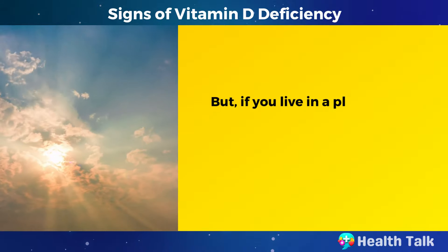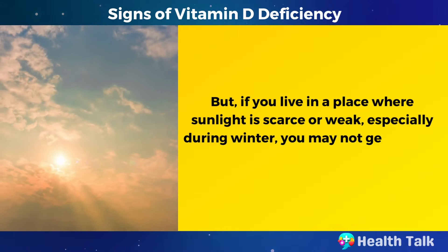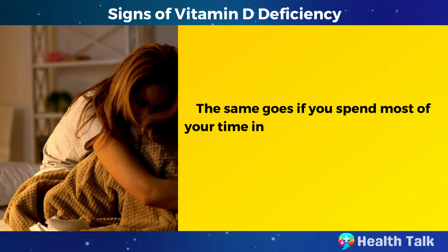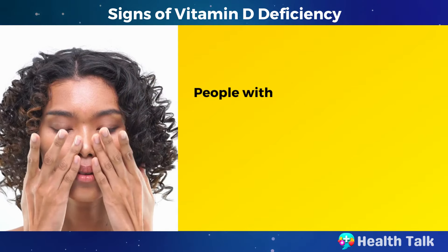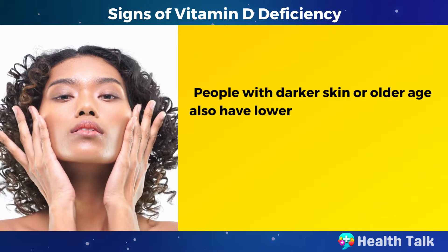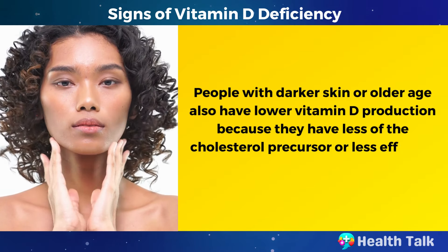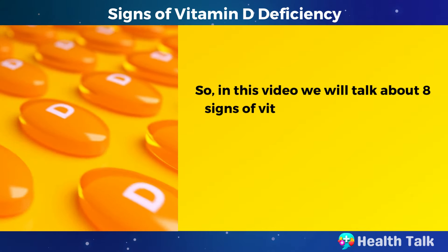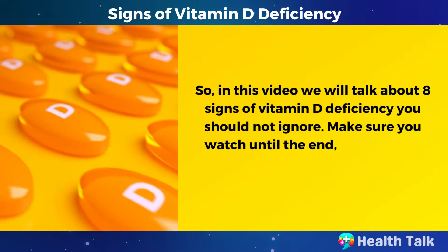But if you live in a place where sunlight is scarce or weak, especially during winter, you may not get enough vitamin D from the sun. The same goes if you spend most of your time indoors or cover up your skin when you go outside. People with darker skin or older age also have lower vitamin D production because they have less of the cholesterol precursor or less efficient conversion. In this video, we will talk about 8 signs of vitamin D deficiency you should not ignore.